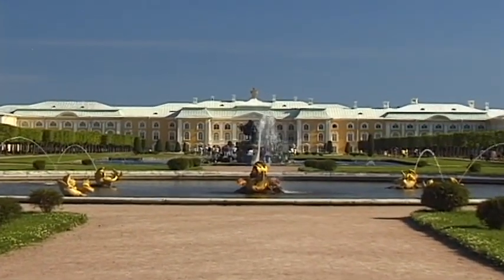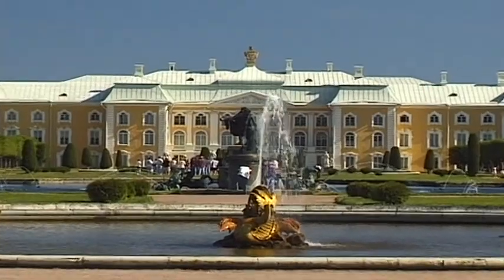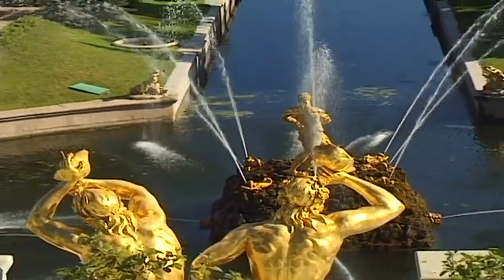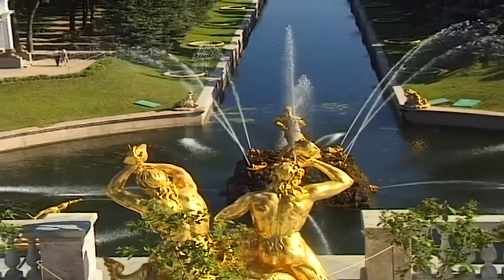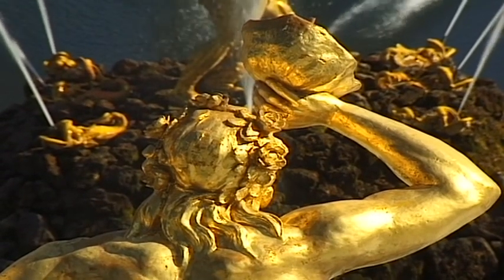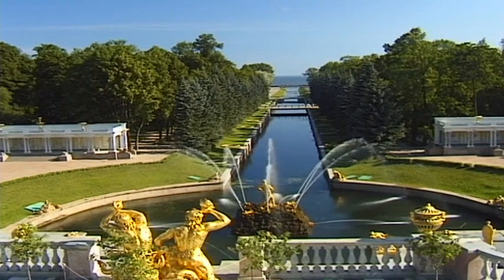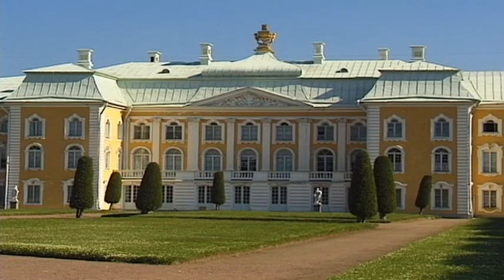Located outside St. Petersburg, Peterhof is the name of the great palace that once belonged to the Russian Tsars. Tsar Peter the Great was extremely ambitious and heavily influenced by the West. Thus he wanted a palace that would be more beautiful than any other — a Versailles of the East.